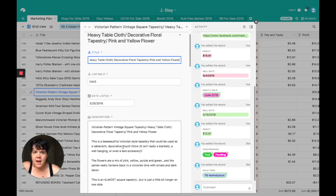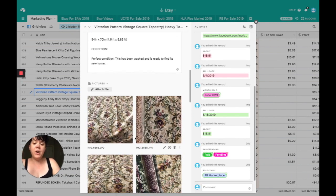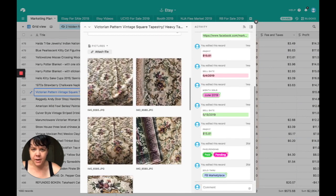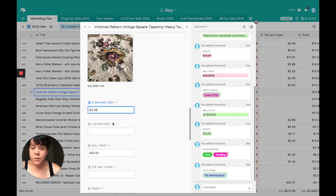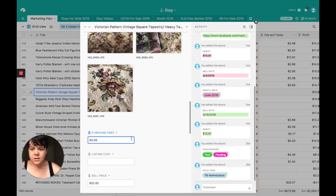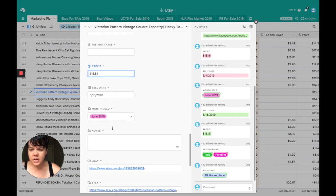This one surprised the heck out of me. I don't know if Victorian is becoming a new thing, but literally the day I listed this, four or five people contacted me. If you ever see Victorian tablecloths, give them a shot — they're apparently really sought after. This was a very popular and beautiful tapestry, completely sewn off and finished around the edges. I got it for $3.99, sold it on Facebook Marketplace for $20. Profit was $15.81.